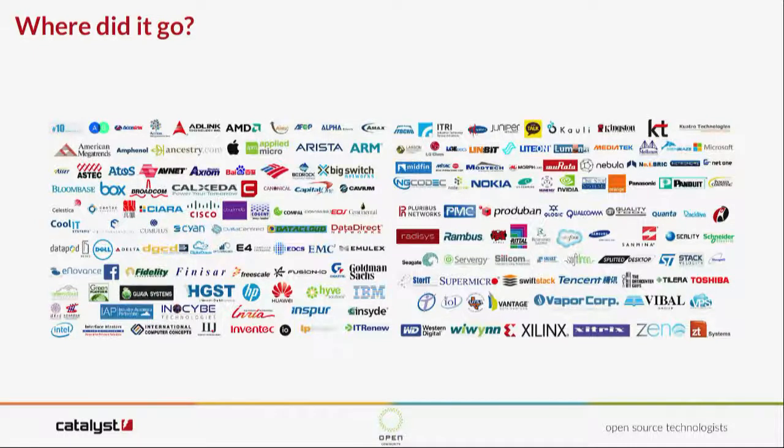Recent additions of interest: Catalyst has joined, Rittal are doing racks with them, and Alibaba is now a member. We're seeing some very large players. Interestingly, more than 50% of the servers produced are now Open Compute Project servers, and they're going to the hyperscalers mostly.